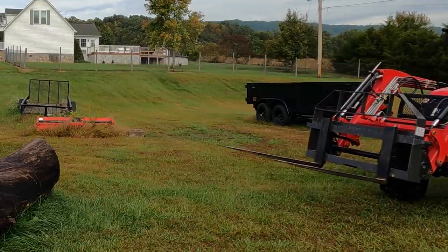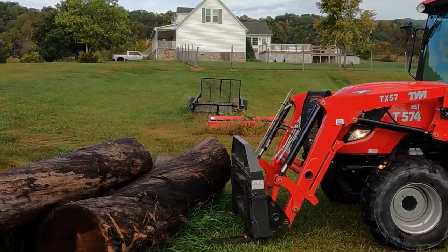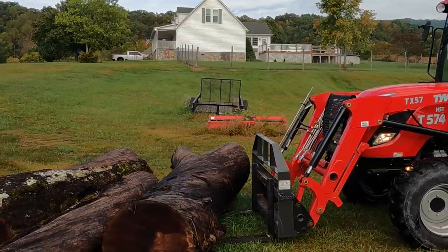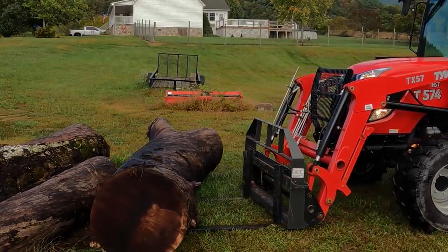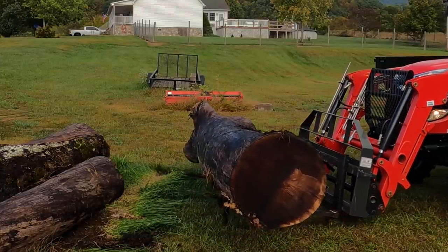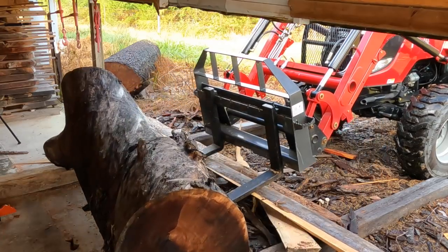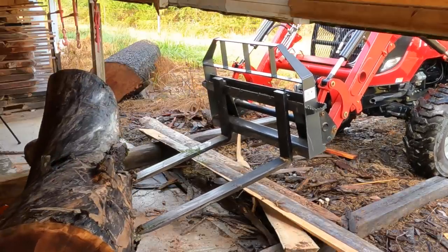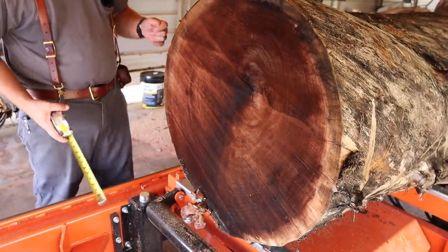Let's see if we can slide in here and pull out this walnut. If you're wondering why I don't have the grapple on there right now, it's because I've got to stack some lumber after I saw this log — sometimes it's easier just to use the pallet points. We've got the large end facing this way — actually it's the small end because the crotch is going to be a lot wider, I think.